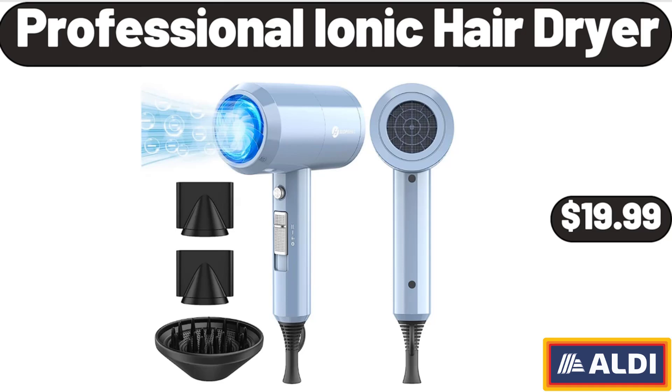Professional Ionic Hair Dryer, $19.99. Please don't forget to like the video — really appreciate everything.